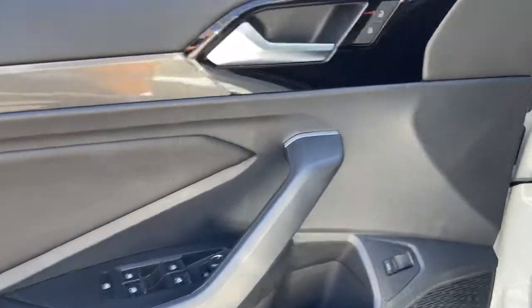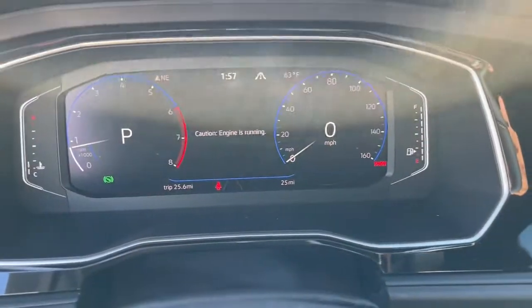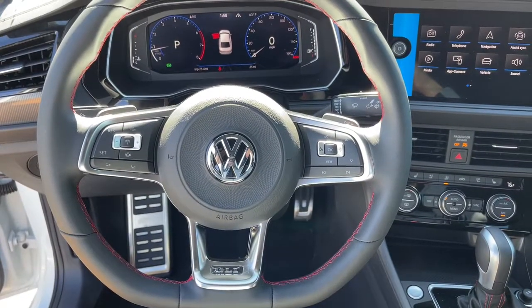Panoramic roof, keyless entry, electronic stability control, seat memory, trip computer, bucket seats, power windows, four-wheel disc brakes, power steering.